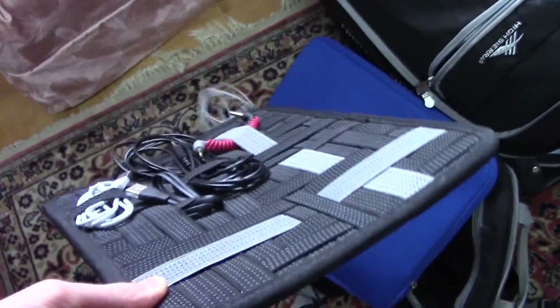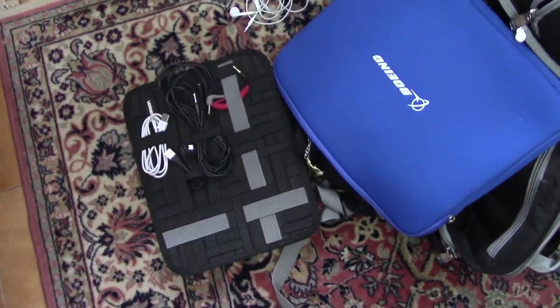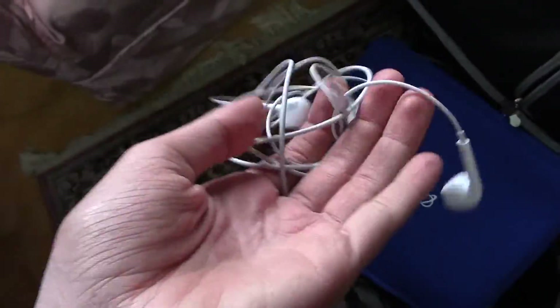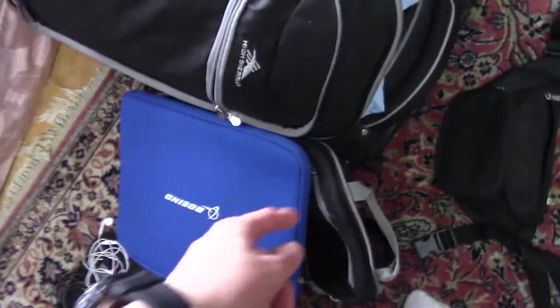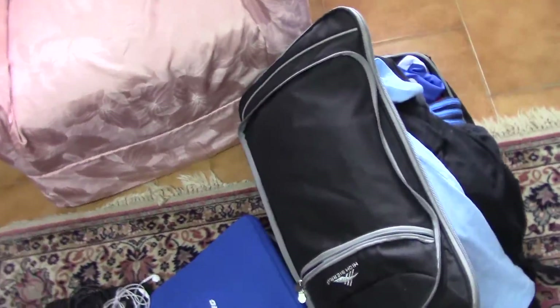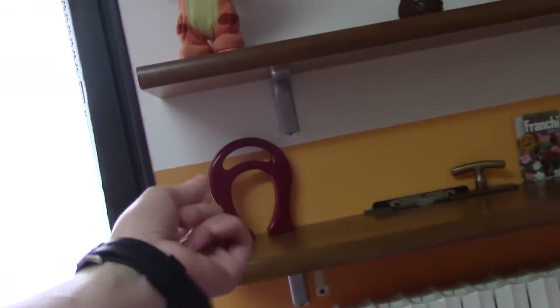Then there's this thing I found lying around — it's to store cables and stuff when you're traveling. Then we've got my computer case, and I also brought these Apple EarPods — I don't even know why. Then we've got my bag and my main suitcase. Over here we have shelves with random stuff that I didn't even put there, and then just my chill corner.